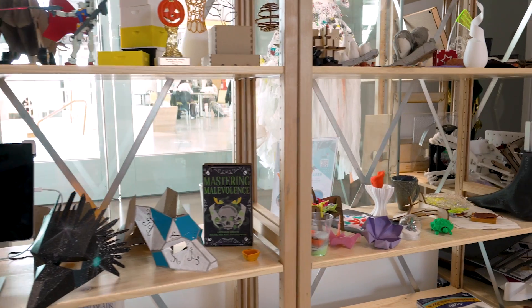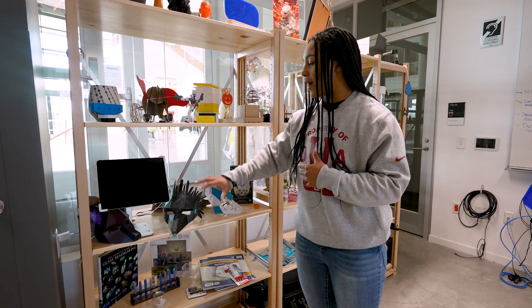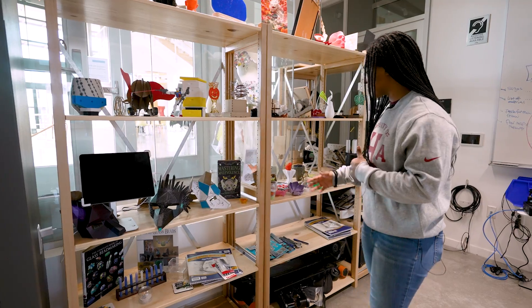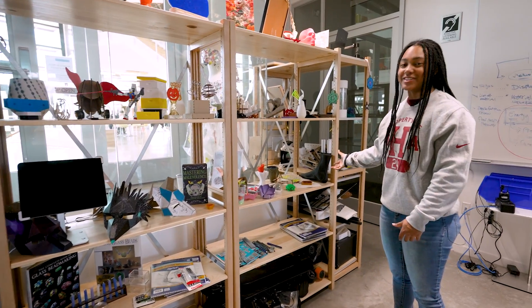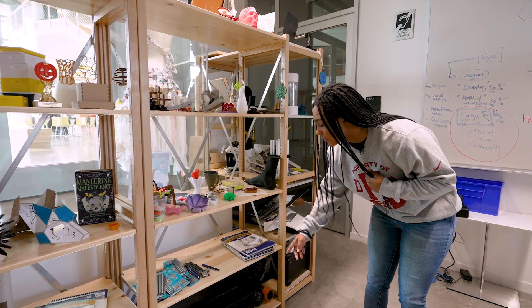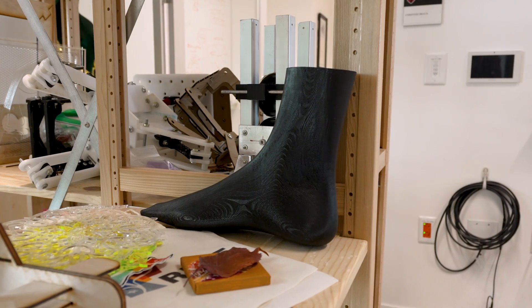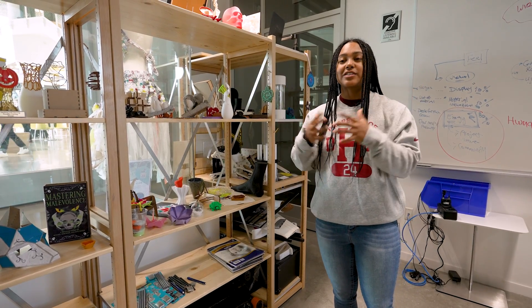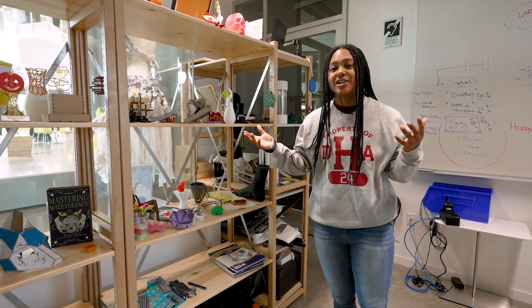The makerspace also has workshops. For Halloween, they did a mask workshop where you can build your own mask. You can also see some of the projects here — someone 3D printed their own foot, and someone is making their own electric skateboard. People are making all sorts of personal projects. The space is a creative space to intersect art, culture, science, and engineering.